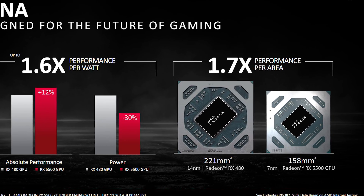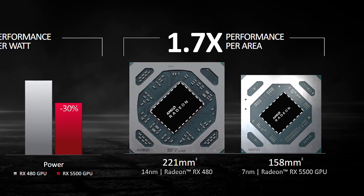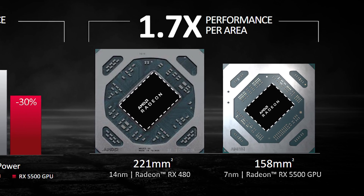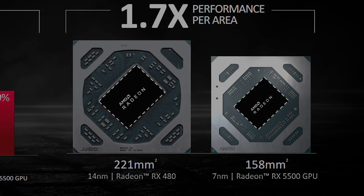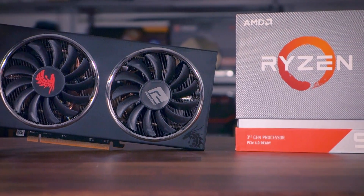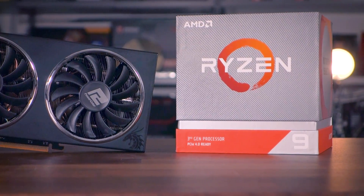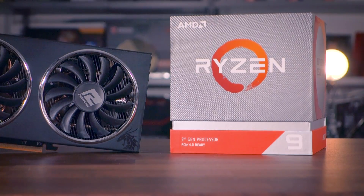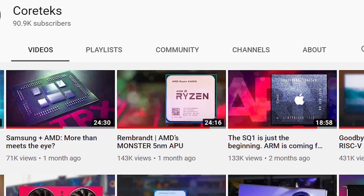The main reason I wanted to look at the 5500 XT is the die size. The RX 580 has a die size of 232mm² on 14 nanometers, while the 5500 XT has a die size of 158mm² on 7 nanometers. For reference, the Zen 2 core chiplet is 74–80mm² and the Zen 2 IO chiplet is 125mm², so interestingly the RX 5500 is not much larger than the IO die in Zen 2.